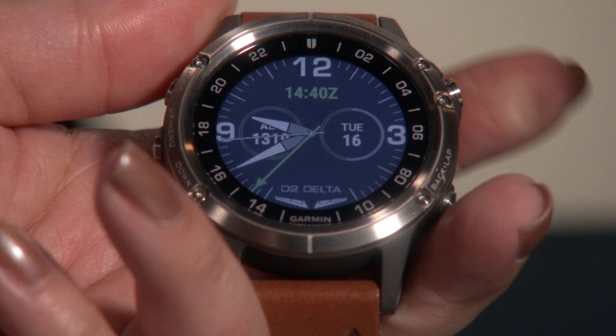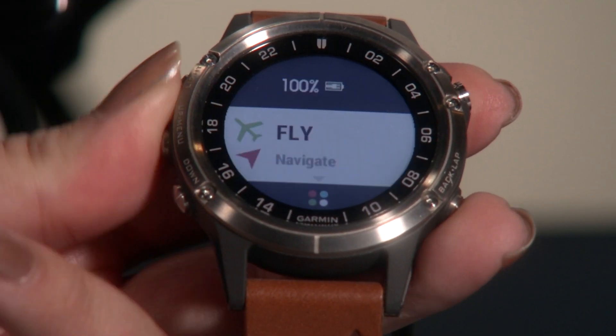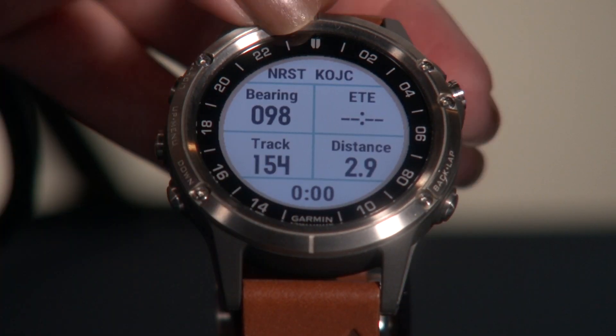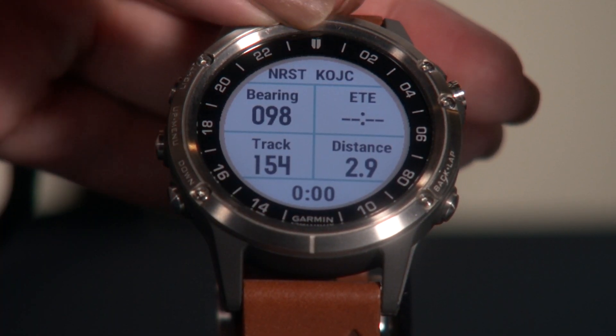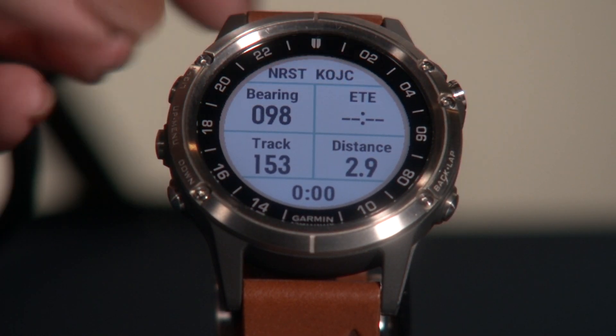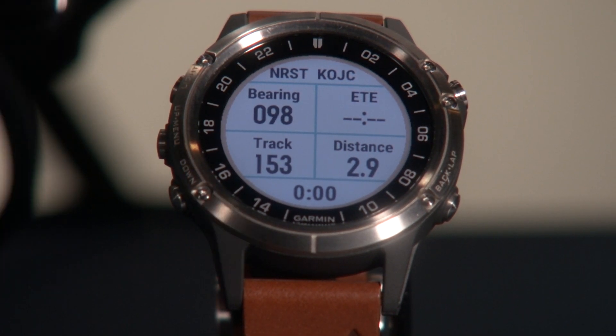With the press of a button, you can go right into all of the aviation options. Right now we're on fly. If I press that, it shows us our nearest airport, which is KOJC — the bearing, estimated time en route, distance, and track. All of these are also customizable. You can go in and change them to whatever you feel you want to see at that time.